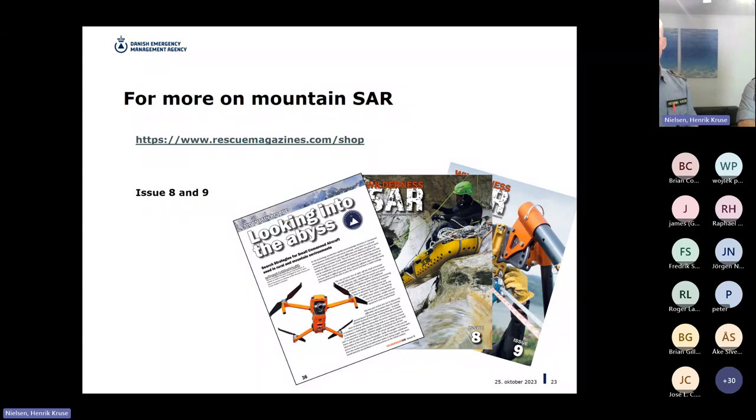For mountain rescue teams: there's a website called rescuemagazines.com — the link will be in the chat. Issues 8 and 9 contain an article about using drones in mountain rescues with many useful pointers. When last checked, it was free to access, though you may need to purchase it.